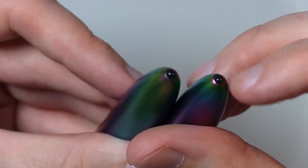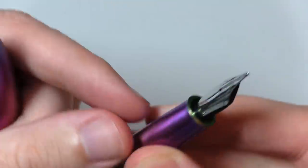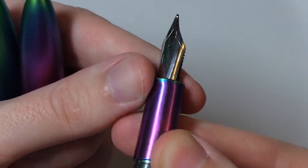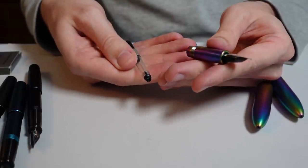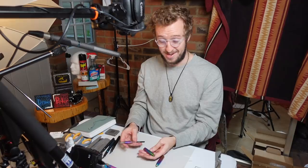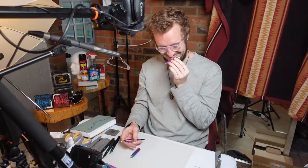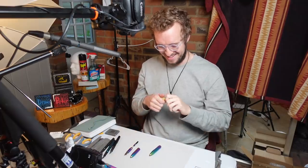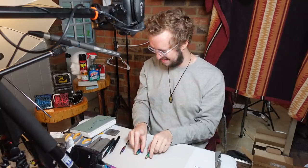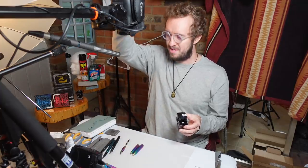Here's the nib, completely unmarked except for that one line across it, and it says B on it for big. Comes with the piston converter. I was just talking about how I don't like colorful pens, but this one caught me off guard, and I don't know why it smells. I was just making sure it wasn't my Burt's Bees — it smells really good.